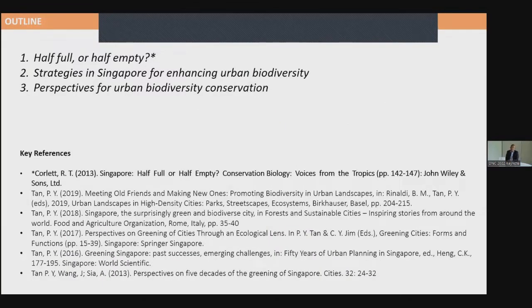I've broken this talk into three parts. The first discusses what we should do, taking a half-full or half-empty approach, borrowing from Collett who wrote about it in 2013. Then I'll share strategies adopted in Singapore for enhancing urban biodiversity. Finally, I'll wrap up with some of my own perspectives on what we should do in cities. I've also listed references for further reading.